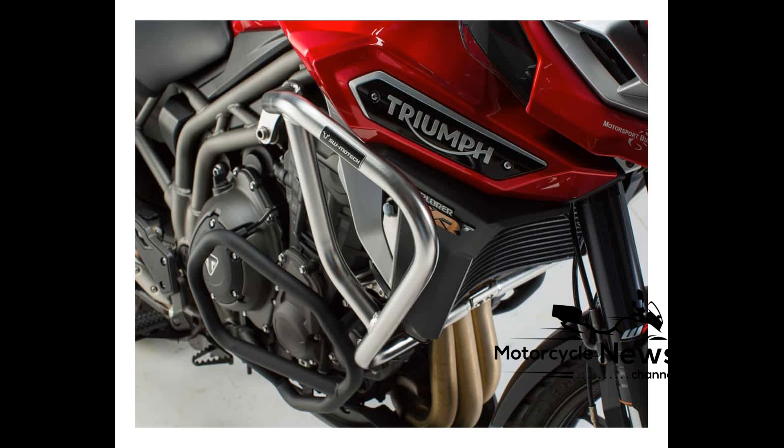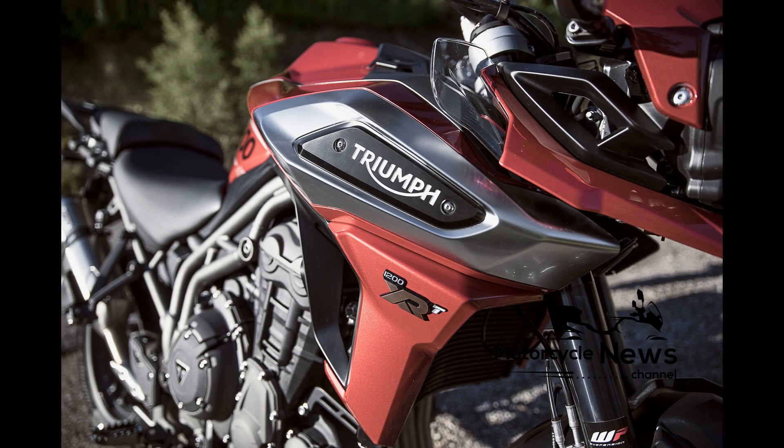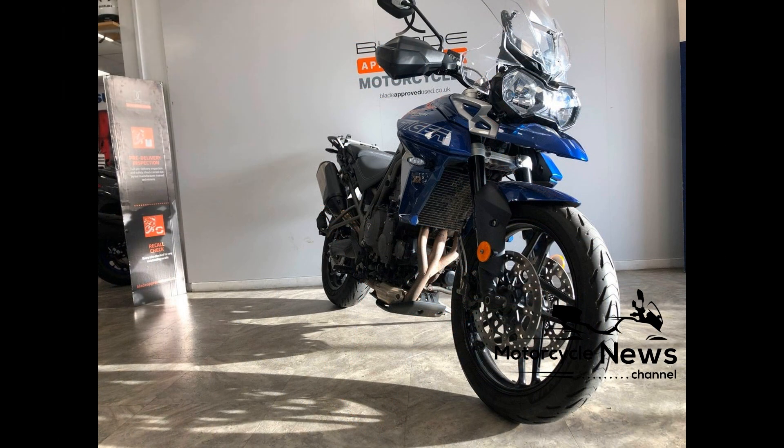Engine. At the heart of the Tiger is the sublime 800 cubic centimeter inline triple. For 2018, capacity remains the same as do the majority of the internals. Triumph claim they've optimized the engine, and it now features a shorter first gear to improve responsiveness and acceleration, and a lighter exhaust with a better sound.